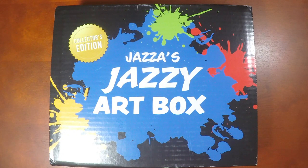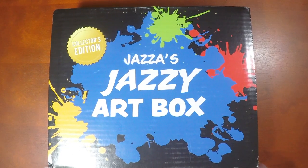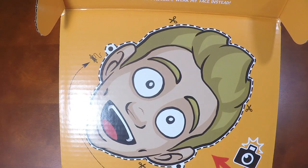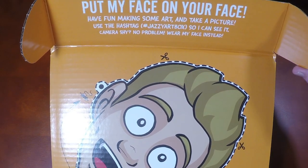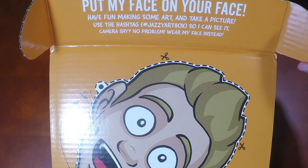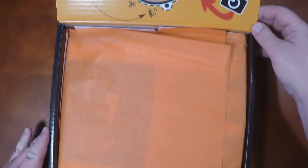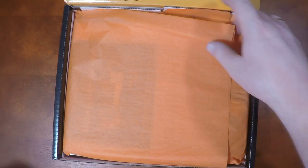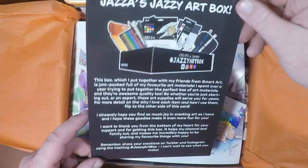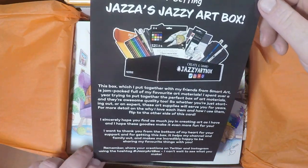Once you check out Jazza's channel, you'll see that this box is just perfectly branded — the paint splatter design is gorgeous. You open it up and oh — there's a cutout mask! 'Put my face on your face, have fun making some art, and take a picture using the hashtag jazzy's art box so I can see it. Camera shy? No problem, wear my face instead!' Sorry Australians, that was more Paul Hogan than Jazza. Let's take a look at the goodies inside — I love the presentation, look at the nice tissue paper, and here is a thank-you note.